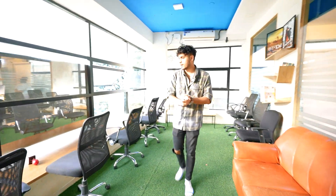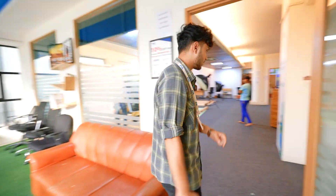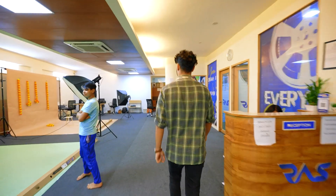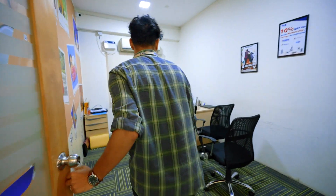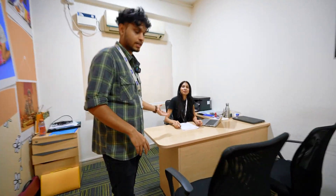This is the waiting room — this is where our clients wait. Let's go to the cabins. This is the first cabin, where the meetings take place after the shoot.